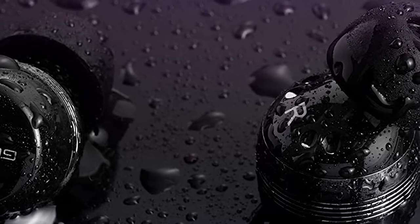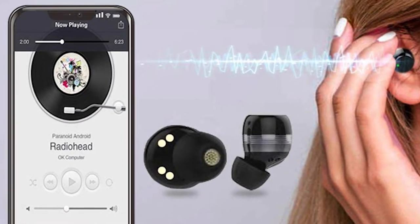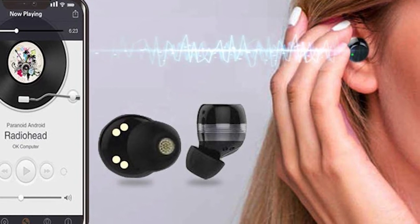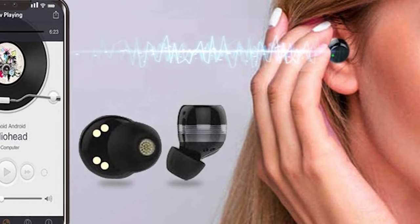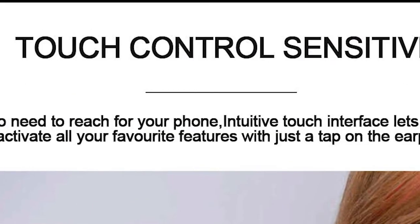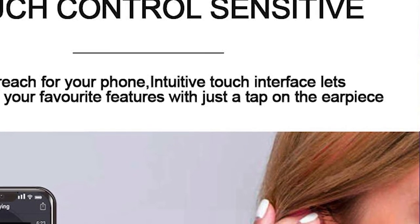GoGoop wireless earbuds are highly comfortable in the ear and fit perfectly. Wireless connectivity is excellent, covering an extended range of 10 to 15 feet. The built-in microphone is of high quality, producing crystal-clear voice calls. Touch control lets you control volume, music, and voice calls with a simple tap of your fingertips.